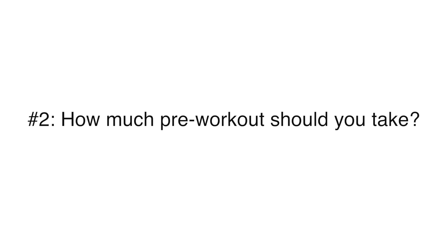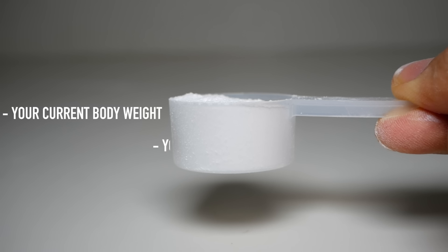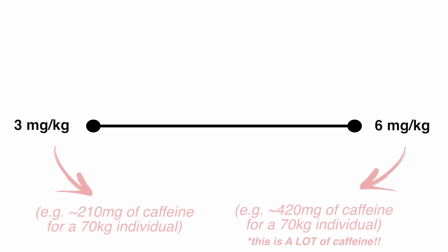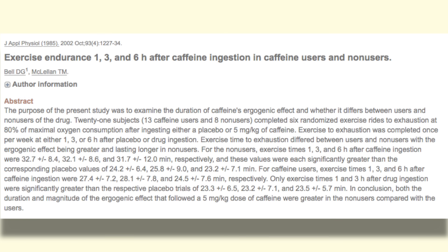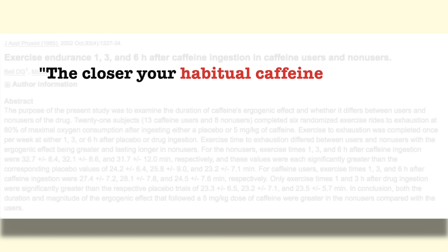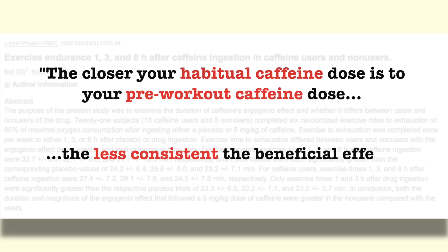As for how much of your pre-workout to take in order to maximize its benefits, this will depend mainly on two things: your current body weight and your current habitual caffeine intake. Most of the research in support of caffeine's ergogenic effect on performance used a dosage of roughly three to six milligrams of caffeine per kilogram of body weight, which is therefore likely a good range to stay within for most people. However, research also indicates that the closer your habitual caffeine dose is to your pre-workout caffeine dose, the less consistent the beneficial effects will become.